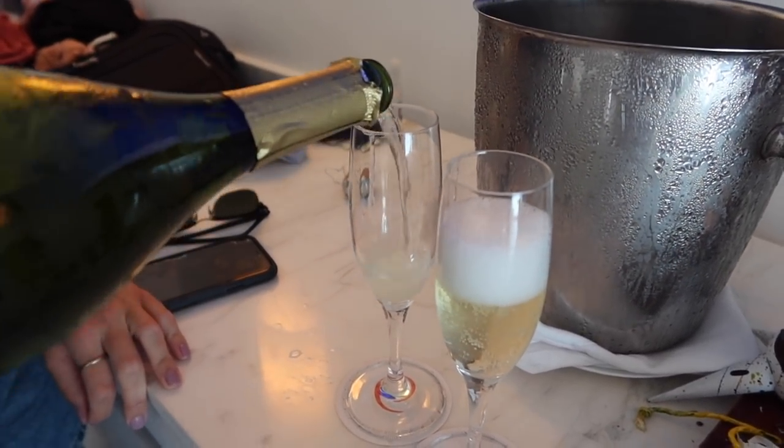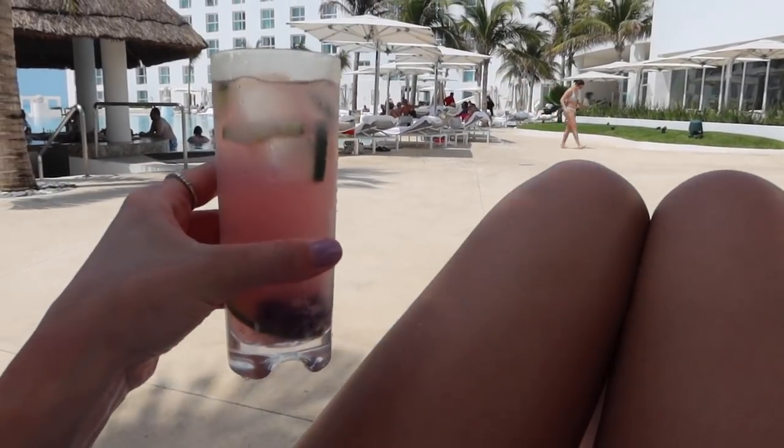If you aren't a big drinker, staying at an all-inclusive may not be the best choice for you because you are paying a premium to stay there. If you're not going to indulge in the beverages, it may not be the best rate for your money. I personally like to drink a lot on vacation, so for me staying at an all-inclusive would make more sense — but that's just a little tip.